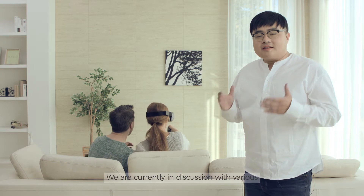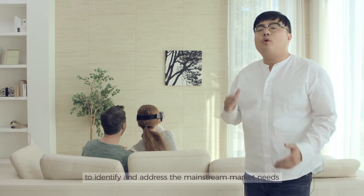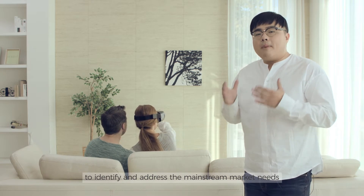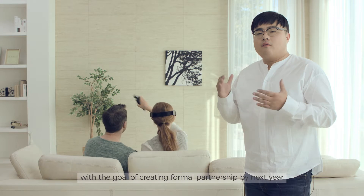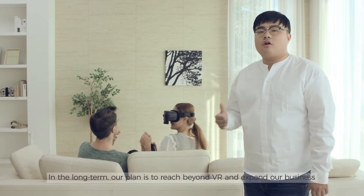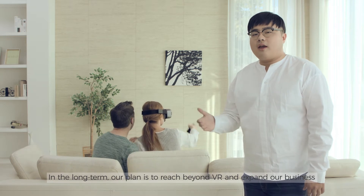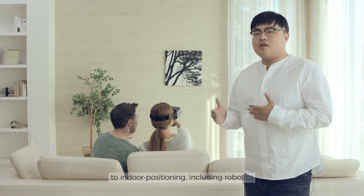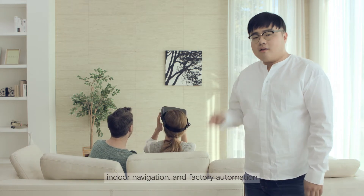We are currently in discussion with top-tier VR manufacturers around the world to identify and address mainstream market needs, with the goal of creating a full partnership by next year. In the long term, our plan is to bridge beyond VR and expand the business to indoor positioning, including robotics, indoor navigation, and factory automation.